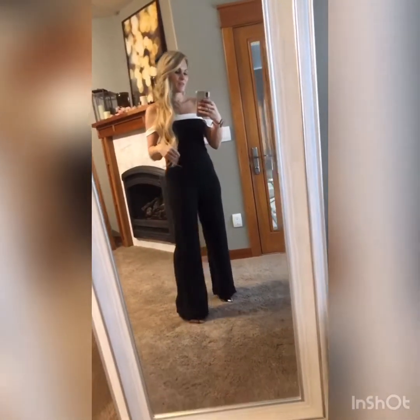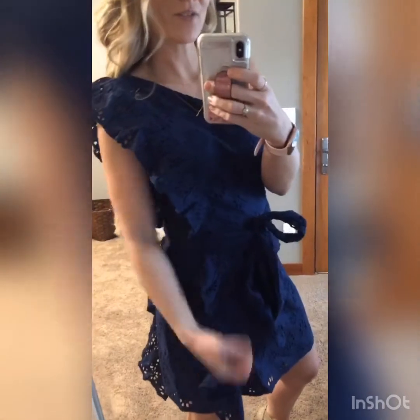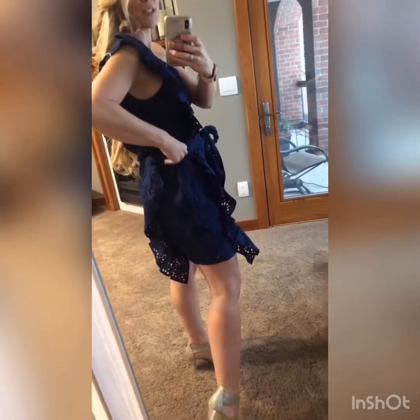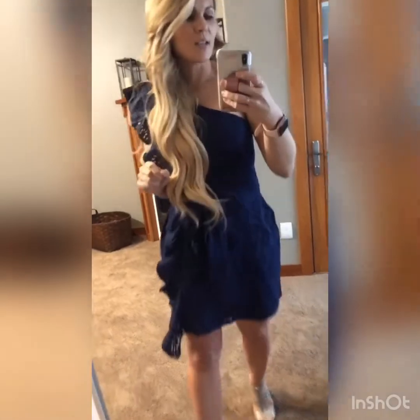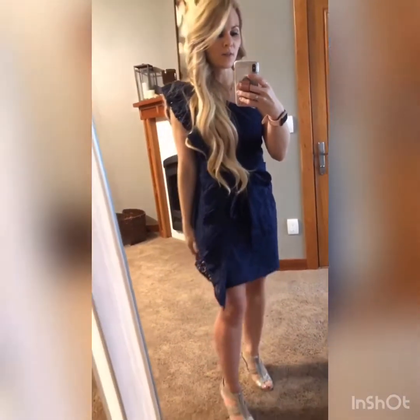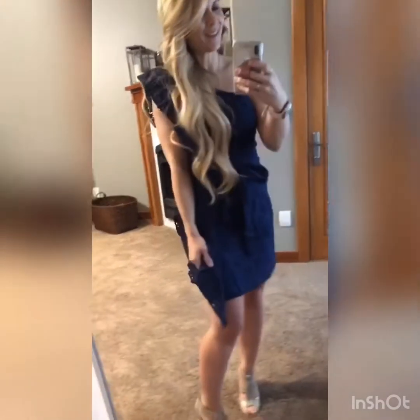I saved the best for last. Look at the detailing — it's got it down one side, it's got a belt, and detailing on the other side too. It has a rubber grip so it doesn't move on you, great length, and very good coverage. I'm in a size medium — sized up one size — so I'd say size up. It's an absolutely beautiful navy dress with really great lacy detail. It is extremely comfortable. This is the best little dress — I cannot wait to wear it out.